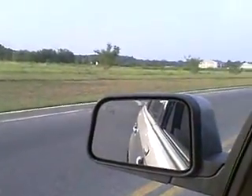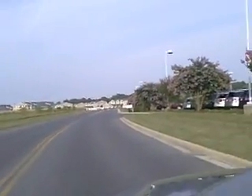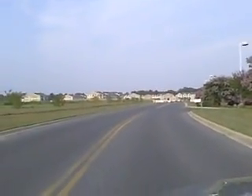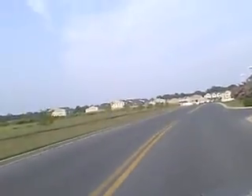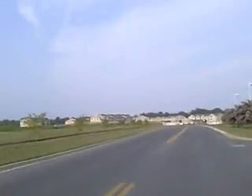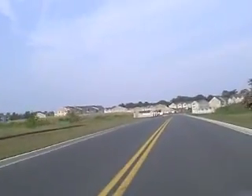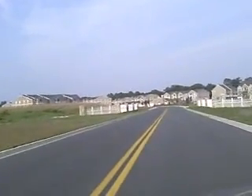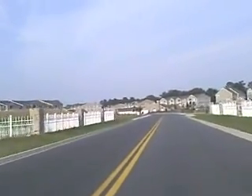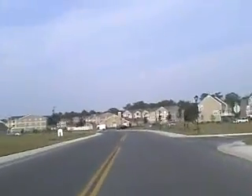This is pulling into my apartment complex. See all the lovely buildings? Let's drive up and take a closer look.